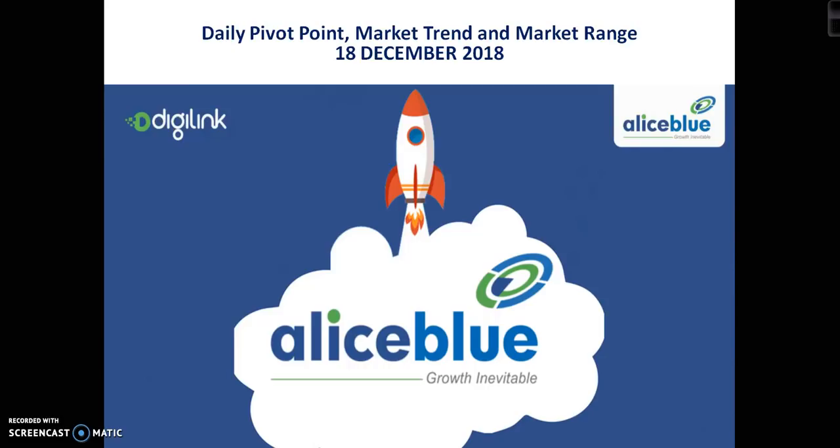Hello, welcome to LSBLOW. This is Deepan and today we will discuss Bank Nifty pivot point support and resistance, market trend, and market range.